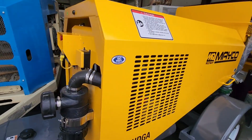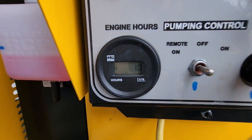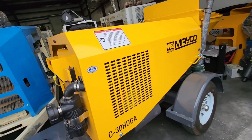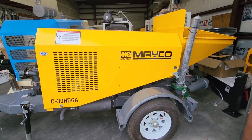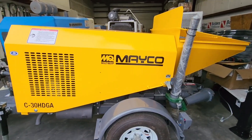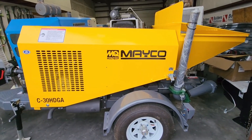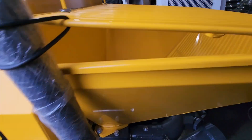We sell them brand new. This one, for example, has one hour on it. It comes with a one-year warranty. Perfect for small to medium applications, such as swimming pools, residential slabs, block fill, and many other applications where you don't require 100 yards of concrete or anything like that. This one uses a bulb-out system, so it allows concrete of up to a half inch.